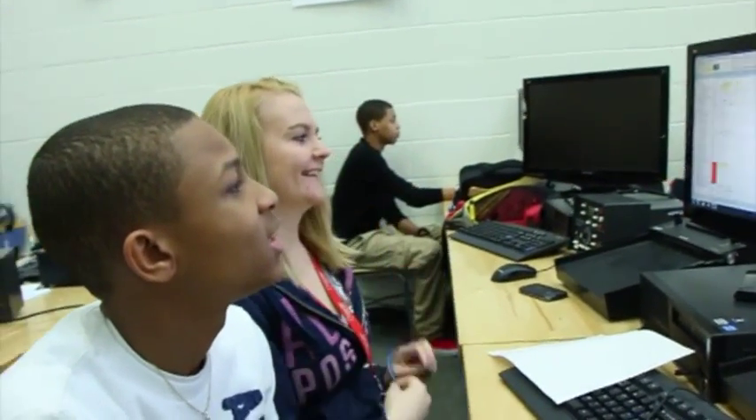We load up our computers, we go through our lesson, we take notes, and then after that we do our programs. At least once a week we take a quiz or a test.